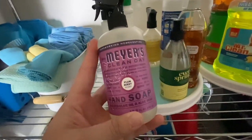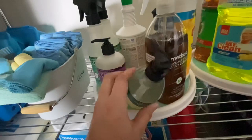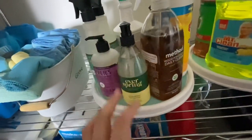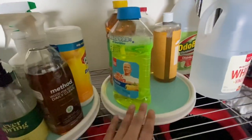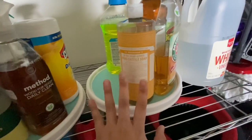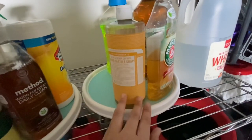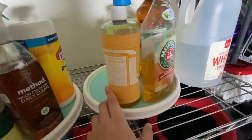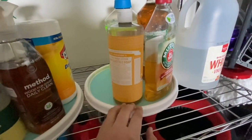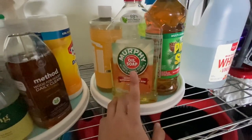Then I have some backup hand soap — this is the Mrs. Meyers Plumberry scent. I've been wanting to try this Target brand Everspring, so I got the lemon and mint because y'all know I love lemons. Over here is more floor stuff: good old castile soap, which I also use in my spray bottles when I'm not disinfecting. I only disinfect my kitchen and bathroom once a week — I don't like to do it every day.